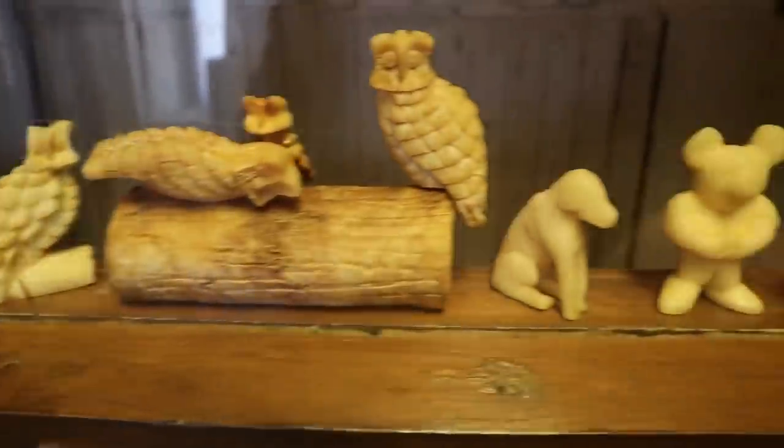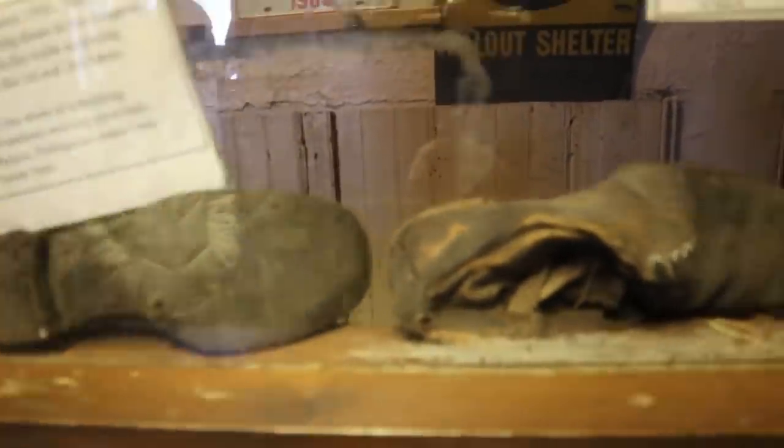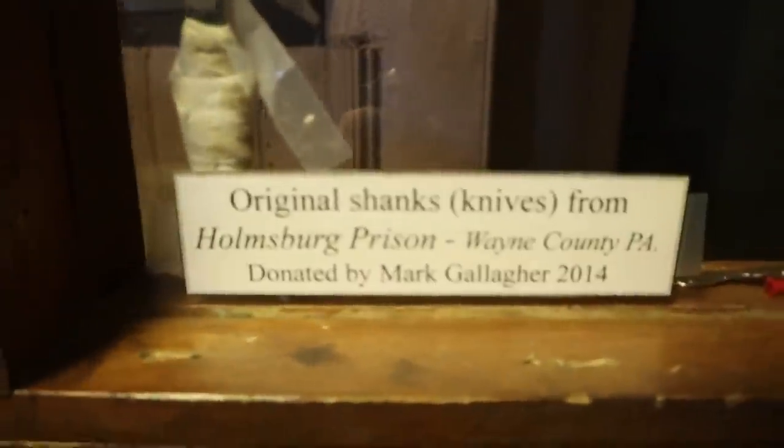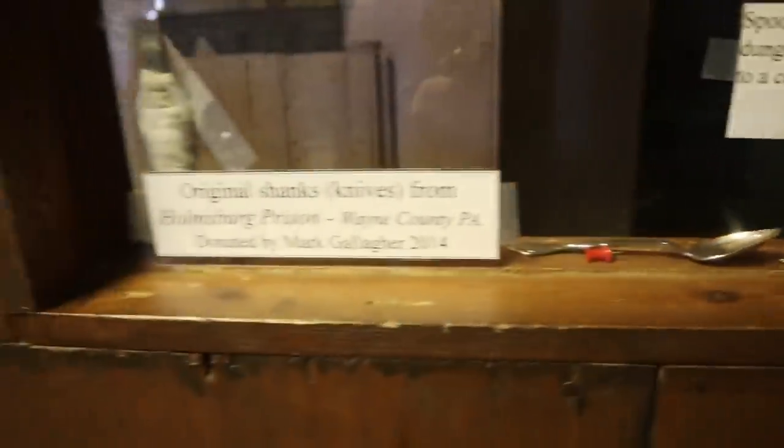And here are things that were made by the inmates out of soap — or believed to be out of soap. And here are the weapons that were made and were found when they took over the prison. You never know what would have been waiting for you.